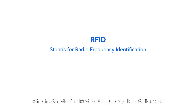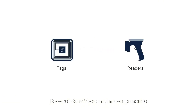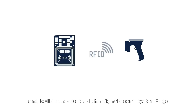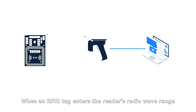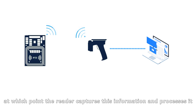RFID, which stands for Radio Frequency Identification, is a technology that uses radio waves to wirelessly identify and track objects or individuals. It consists of two main components: tags and readers. RFID tags are attached to objects, and RFID readers read the signal sent by the tags. RFID technology operates in different frequency bands depending on the type of tag used. When an RFID tag enters the reader's radio wave range, it receives power and sends back its unique identifier, at which point the reader captures this information and processes it.